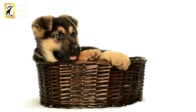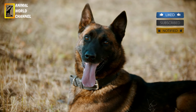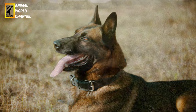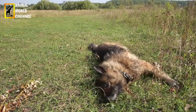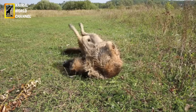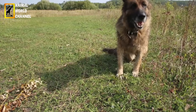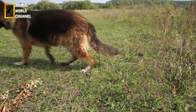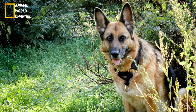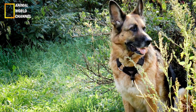Les bergers allemands sont des chiens très polyvalents composés de deux lignées. La ligne dite de travail est morphologiquement faite pour être plus à l'aise avec des sauts et des exercices sollicitant son endurance, la vitesse de déplacement et la tonicité. La ligne de dos est plus droite que la ligne dite de beauté et le gabarit est de taille moyenne et athlétique. Il est de couleur grise, noir ou black and tan. Le berger allemand de travail excelle dans les disciplines à haut niveau.